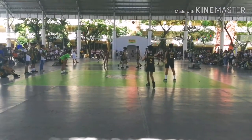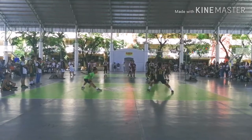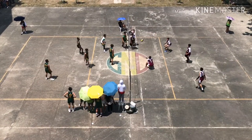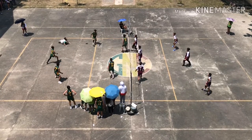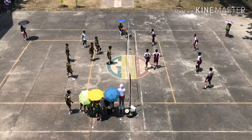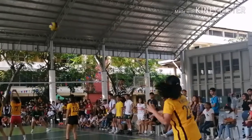We also used built-up shot, high angle shot, and over the shoulder shot to capture the players during the second day of intramurals.